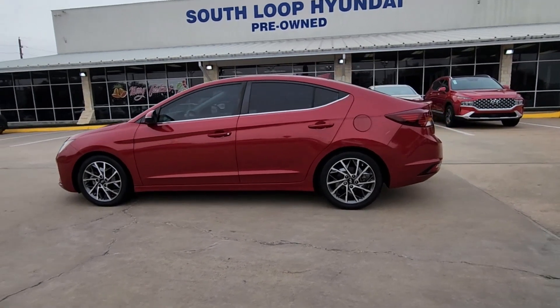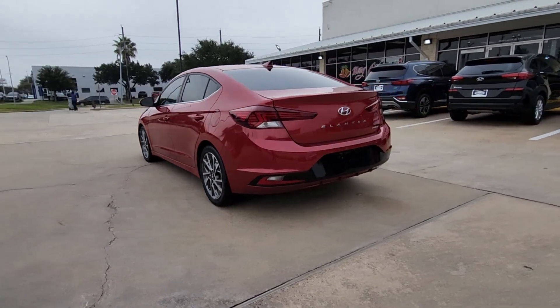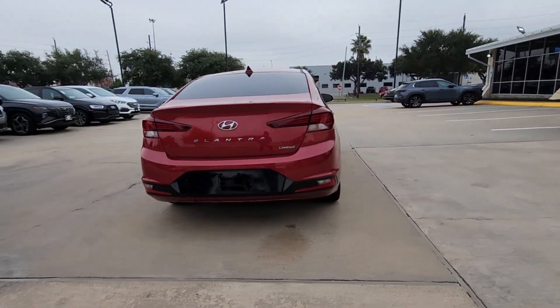Get into a car with value. 2020 Hyundai Elantra. With less than 45,000 miles on the odometer, this vehicle provides excellent value.